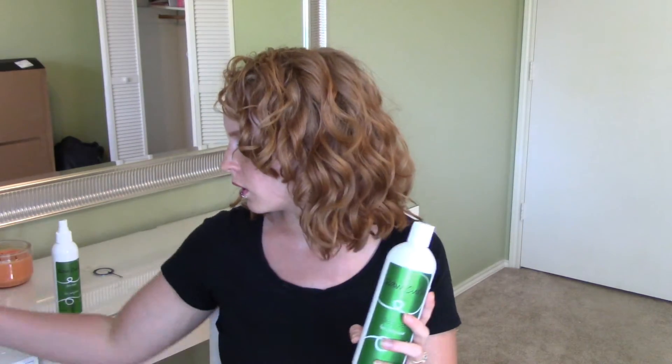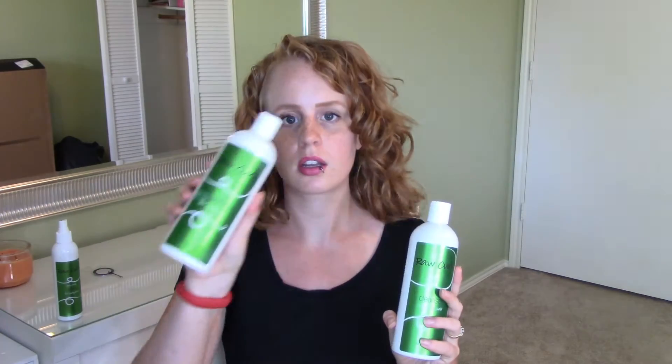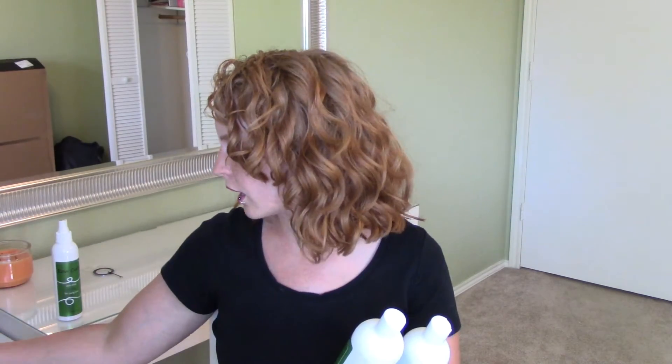I'll start by saying that they were sent to me for free; however, this is not sponsored and I'm not being paid to do this. They just asked for my review, and that is what you will get. I said that I would like to try their cleanser, their conditioner, their mousse, and their anti-frizz spray — so those are the four products we'll be going over today.